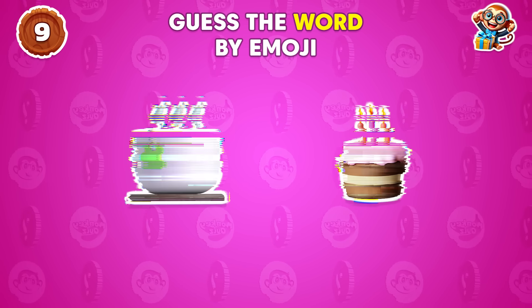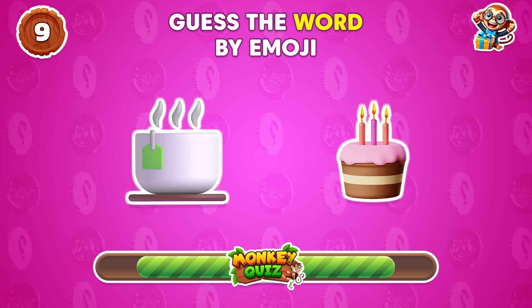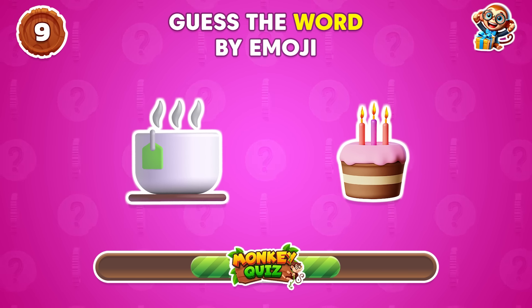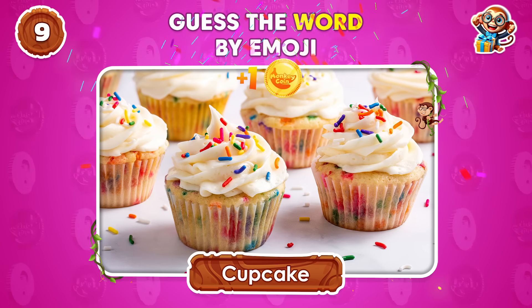What's your interpretation of these emojis? Cupcake!